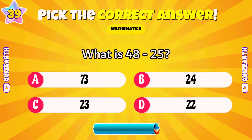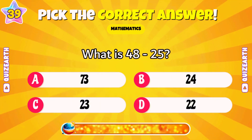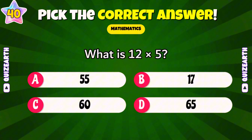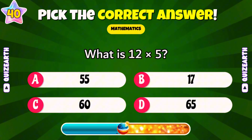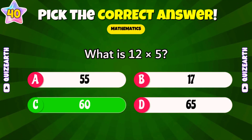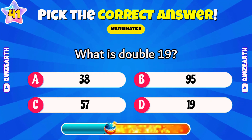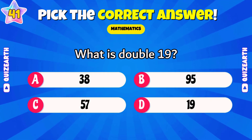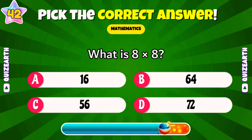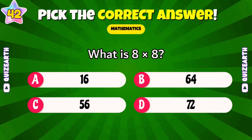What is 48 minus 25? Superb — 23. What is 12 times 5? Beautiful — 60. What is double 19? Excellent — 38. Magnificent — 64.